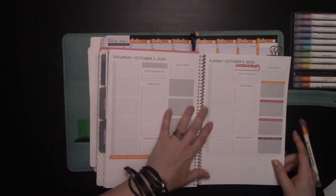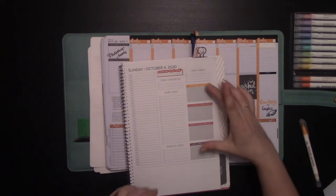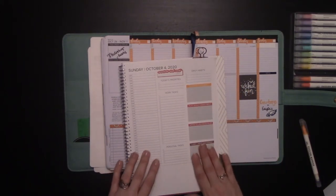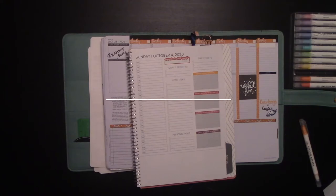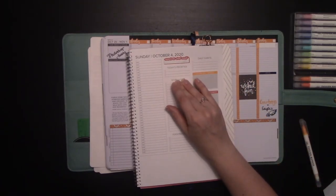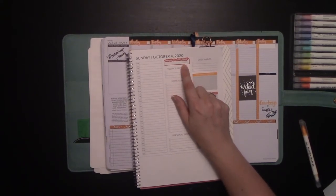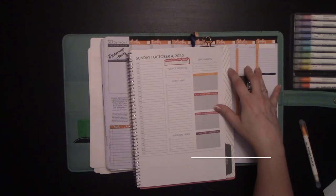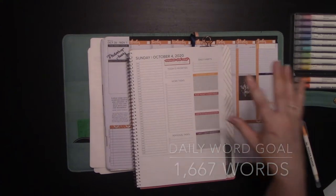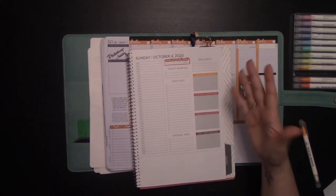On the daily sections we have the NaNoWriMo word count sticker and prompt stickers, which are also available for Passion Planner. Which brings me to the next thing you need to complete NaNo, and that is accountability. With the Amplify NaNoWriMo stickers, there is a daily word count goal — this is how many words you should have in total by the end of the day if you're writing the same amount every day for 30 days. That's one thousand six hundred sixty-seven words — actually one thousand six hundred sixty-six point six repeating, so we round up. Every five days it's a whole number.